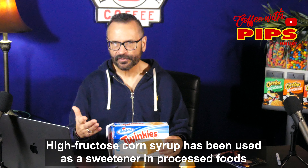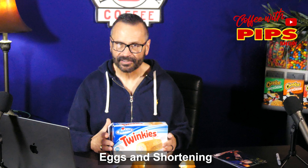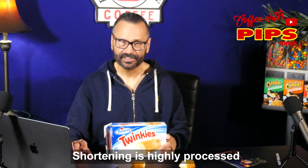Some of the other ingredients which make Twinkies resistant to spoilage include high fructose corn syrup. Then again, there are eggs and shortening, but there's no other dairy at all in these Twinkies. And shortening lasts a long time — in fact, it can last for years.